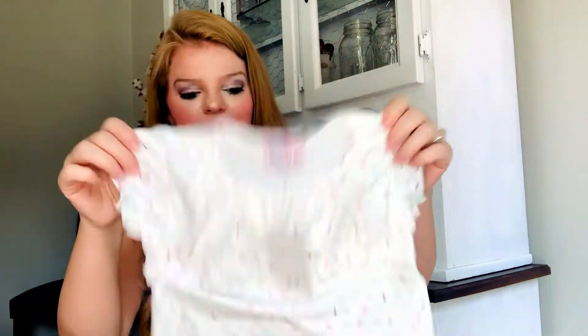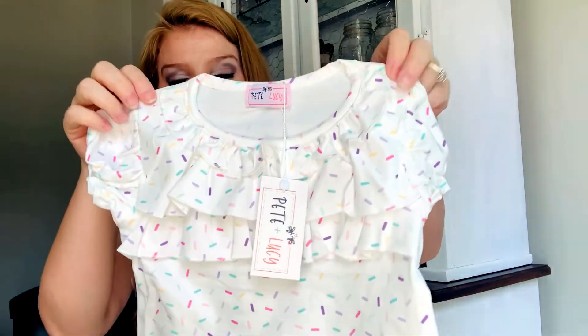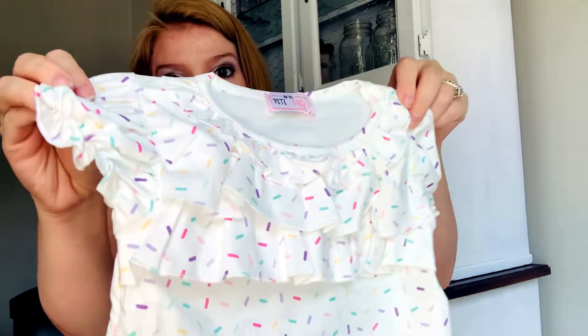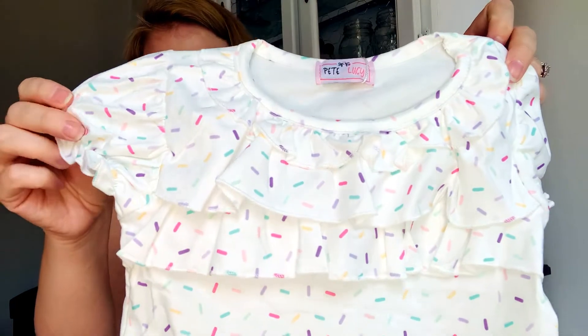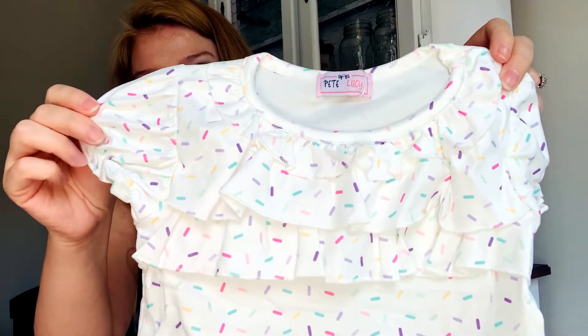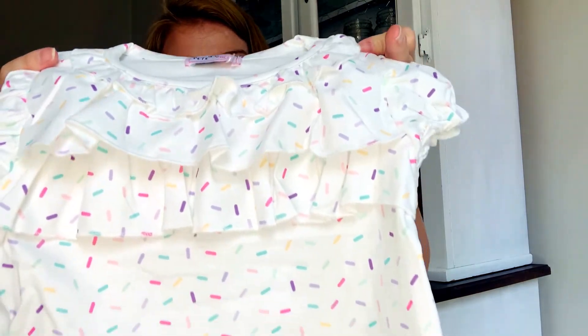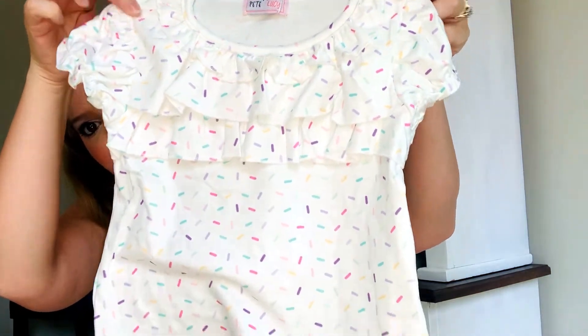Our next outfit is so cute — it's one of my favorite prints and it is a two-piece set. Here is the top, just a cute little t-shirt style top with little cap sleeves with ruffles. I love that detailing — so sweet and cute with little ruffles around the top.